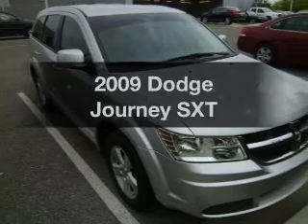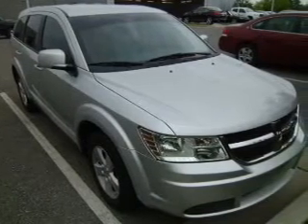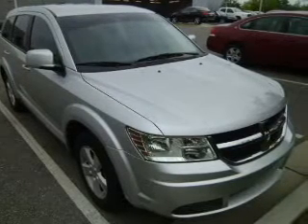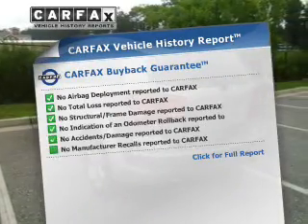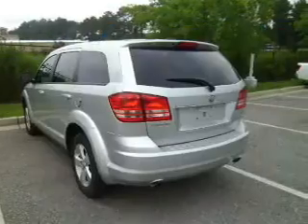Get noticed in this 2009 Dodge Journey. This is the set of wheels you've been looking for. With a solid six-cylinder engine connected to a smooth shifting automatic transmission, anti-lock brakes help to bring your vehicle to a safe stop. A vehicle history report from Carfax, the most trusted provider of vehicle history information, is offered to provide you with peace of mind.